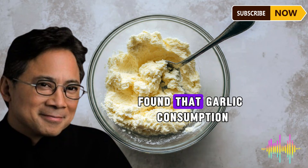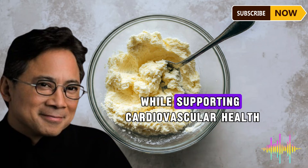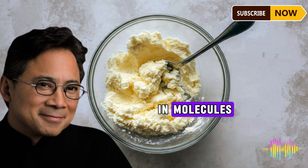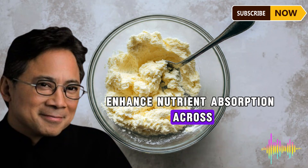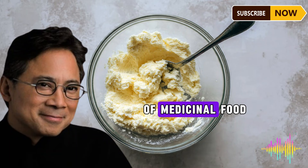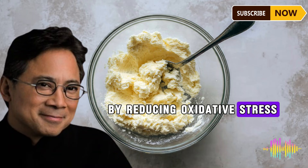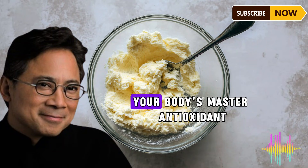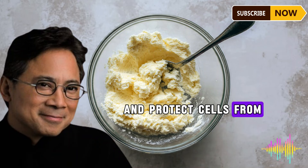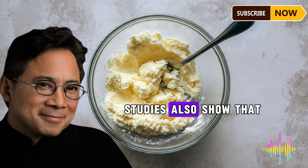The benefits of combining garlic and black pepper extend beyond inflammation. Research published in Nutrition Research found that garlic consumption is associated with lower blood pressure and improved cholesterol levels — reducing LDL cholesterol and triglycerides while supporting cardiovascular health. Studies show that black pepper and piperine improve digestive function, enhance nutrient absorption across the board, and support brain health. Research in the Journal of Medicinal Food suggests piperine may help protect against neurodegenerative diseases by reducing oxidative stress in the brain.